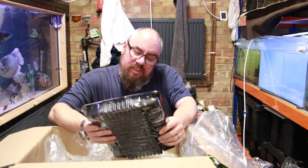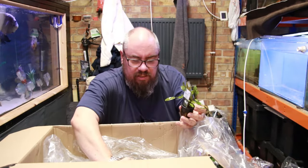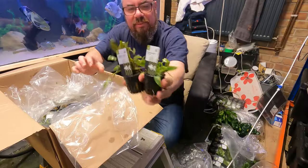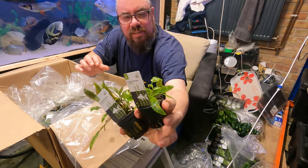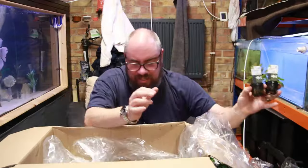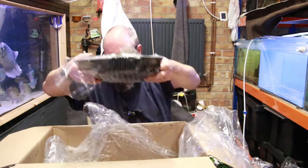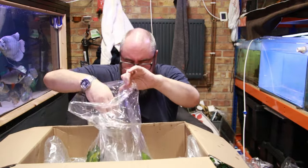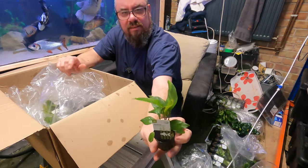What have we got here — Crypt Petchii Pink and Willisii. A lot of these crypts look quite similar on the face of it, in my experience — which again isn't much. It takes quite a while before you actually see the differences. You get them to grow in a little bit and you see the colours start to come out, there's different sizes and shapes. No complaints about how healthy all these look. A slightly different type of Anubias — Heterophylla. Slightly taller looking, looks good, six of them.